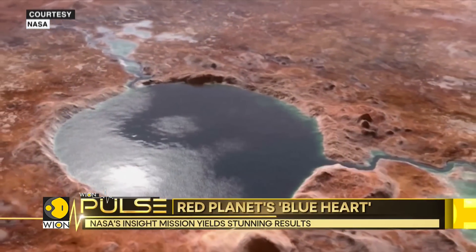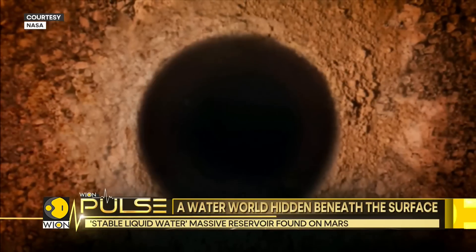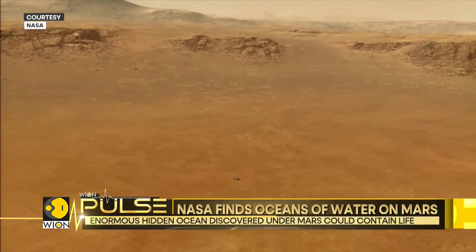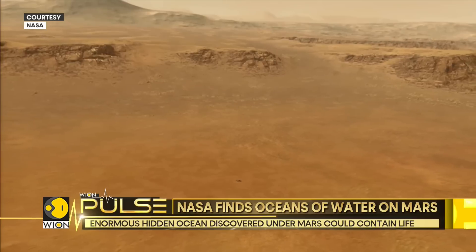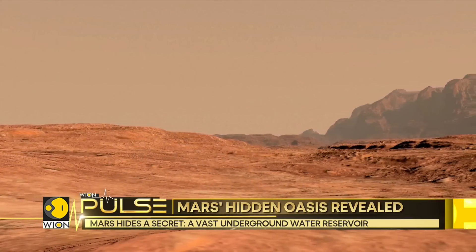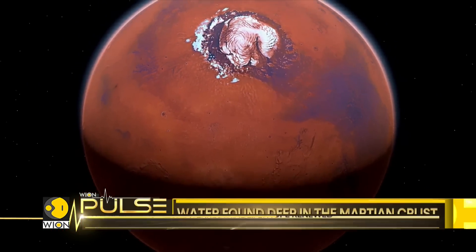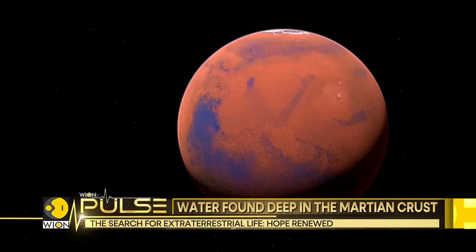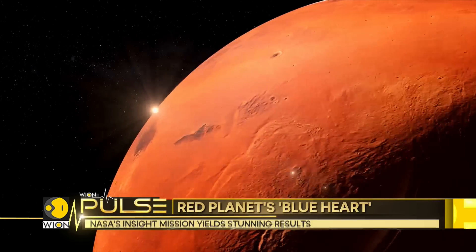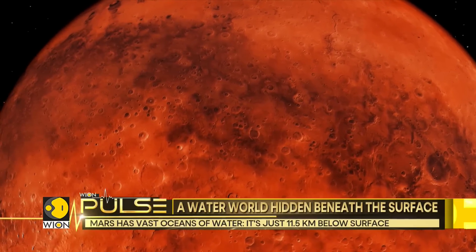The volume of this underground water could theoretically cover Mars in an ocean over a kilometer deep, challenging the long-held belief that most of the planet's water was either lost to space or frozen at the poles. For future Mars explorers, this water presents both opportunity and challenge — it's a potential resource, but buried so deep it's currently out of reach. Yet its very existence fuels dreams of Martian colonies and the search for life beyond Earth.